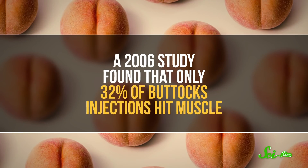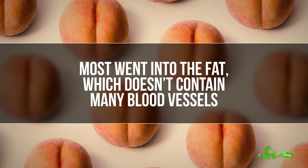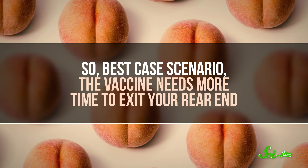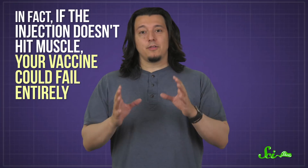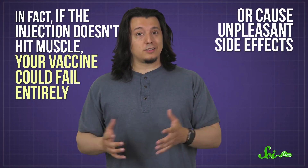But if muscle shots are so great, why not inject vaccines into even bigger muscles, like your glutes? Health officials once thought vaccinating people's butts was a good idea, but they eventually realized backsides have downsides. A 2006 study found that only 32% of buttocks injections hit muscle — most went into the fat, which doesn't contain many blood vessels. So best-case scenario, the vaccine needs more time to exit your rear end. In fact, if the injection doesn't hit muscle, your vaccine could fail entirely or cause unpleasant side effects. So technique matters, even for an arm injection, since people have varying amounts of fat in their arms.